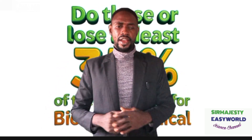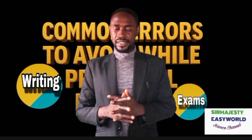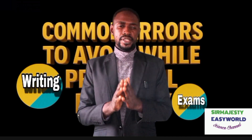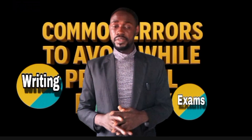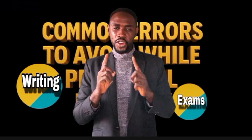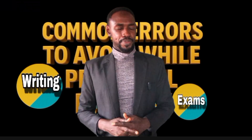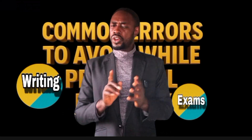The secret to scoring high in WAEC Biology Practicals is not just about knowing the correct answers. It is about presenting your answers exactly the way the WAEC Marking Scheme demands. If you follow these tips carefully, your A1 is within reach. So relax, grab your notes and let's go deeper into each of these things in this video.